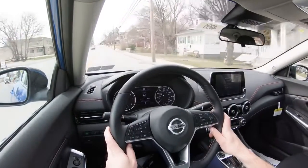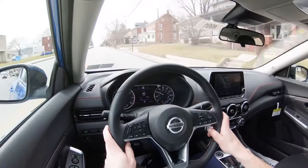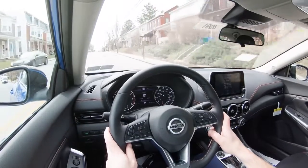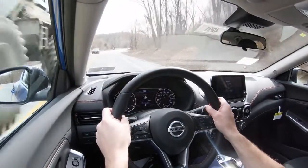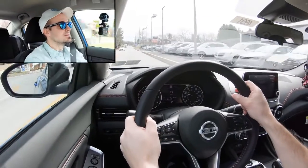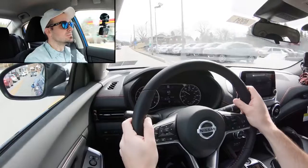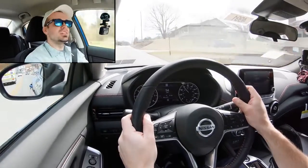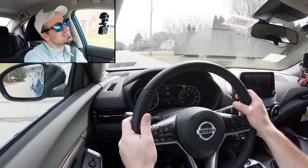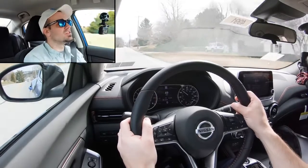Now having touched on those specs, let's go ahead and do a quick little acceleration test. 0-60 in 9.2 seconds — let's see what it actually feels like. Let me find a straightaway and let's go. It's actually not bad. 0-60 in 9.2 is certainly not going to win any races, but acceleration-wise it's not bad. I would say it's certainly enough to merge onto the highway without any issues. It's not the quickest thing in the world, but it's a commuter car — so what do you expect?